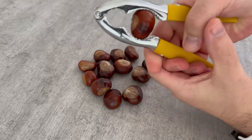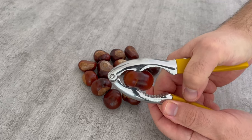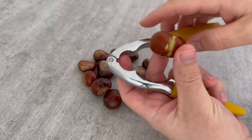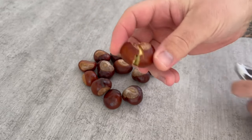Now take a nutcracker or even a hammer and open them if they don't have an opening yet. They should either be scored somewhere or have a real crack in them, as you can see in my case. I can get that open really quickly and easily with a nutcracker. When they are opened like this, they are ready.